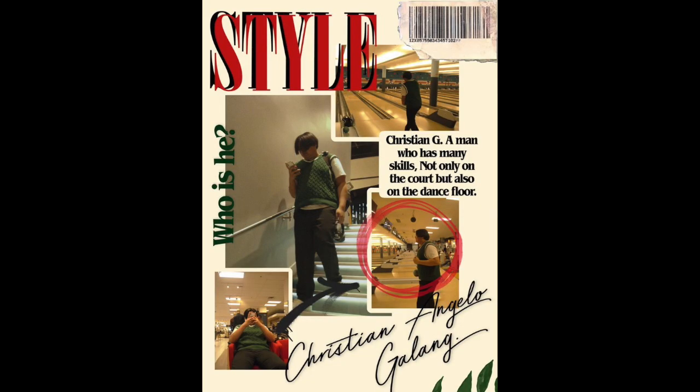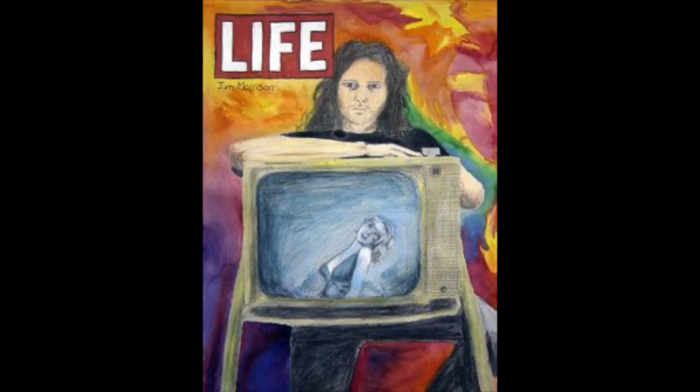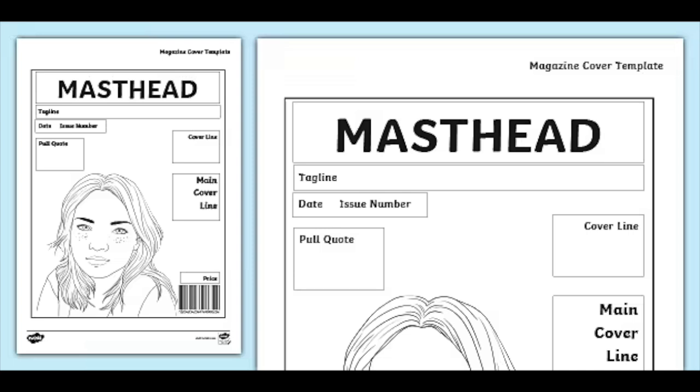Like this one's called Motivate Me Daily, and this one's called Style. Then it has some other parts — headlines and things around it that grab your attention while telling you what the magazine's about. Now I have this grid right here. This tells you all the different parts. We have the masthead, which is the title.